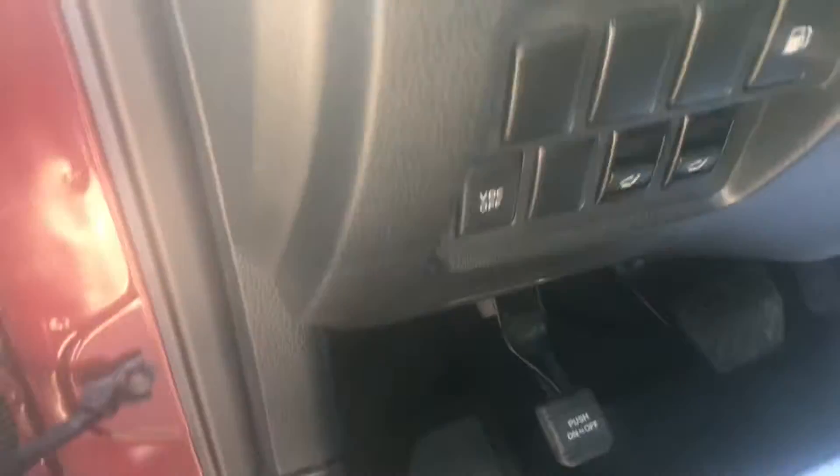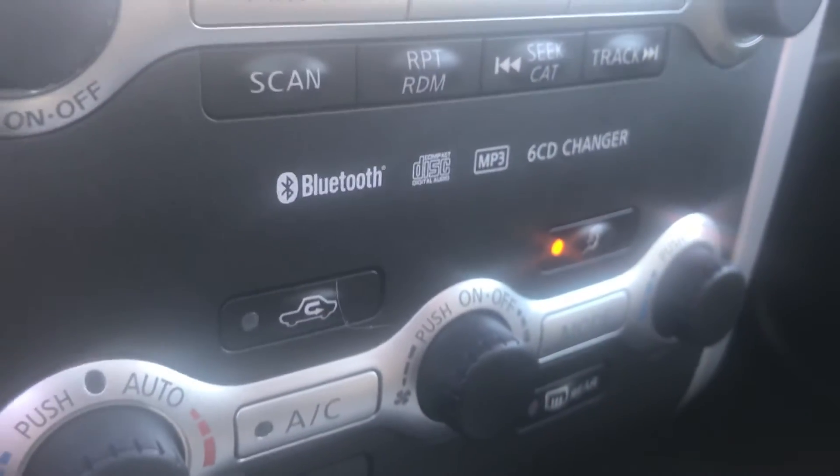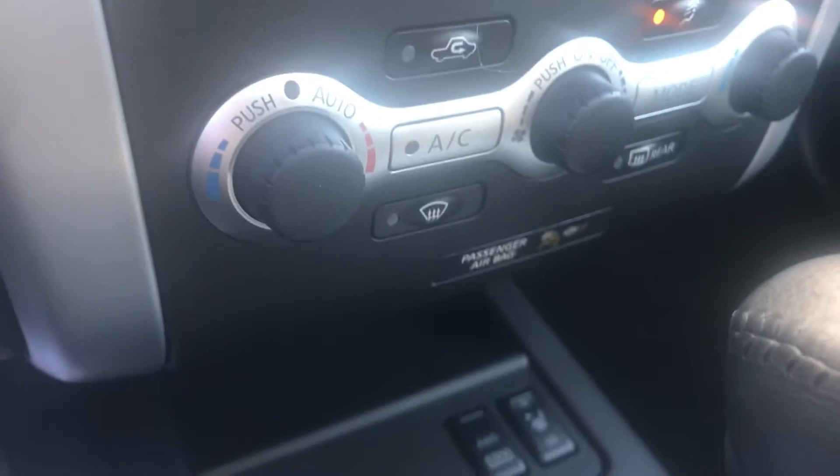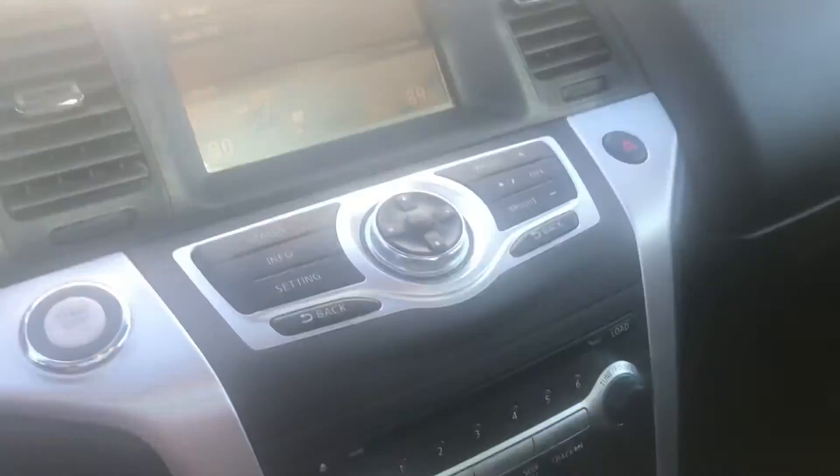With the premium package, you also get the Bose speakers right there. On top of that, you get the VDC — vehicle dynamic control — that Nissan started back in 2010. This one does have Bluetooth and a six CD changer. It also has the heated seats with all wheel drive capabilities and all wheel drive lockout. It's just a really, really nice car — really taken care of.